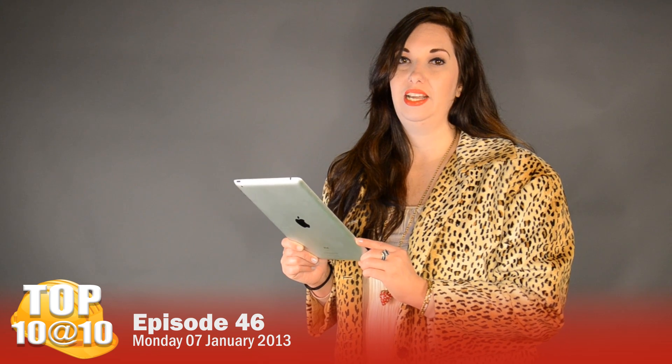And that was your Top 10 at 10. To find out more on these projects, log on to VirtualBX.com and don't forget to like us on Facebook and Twitter. We'll see you next time.